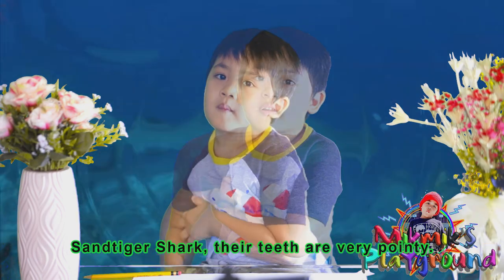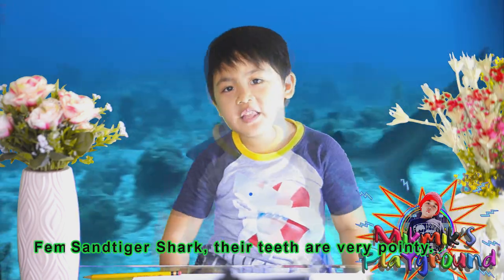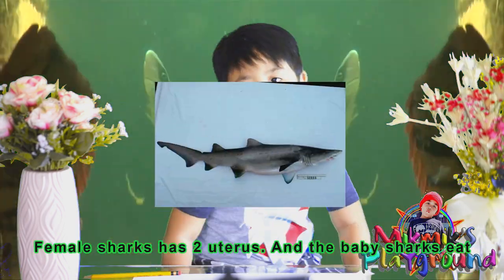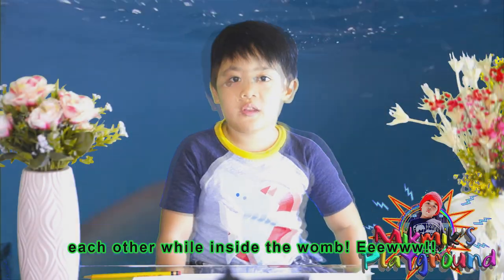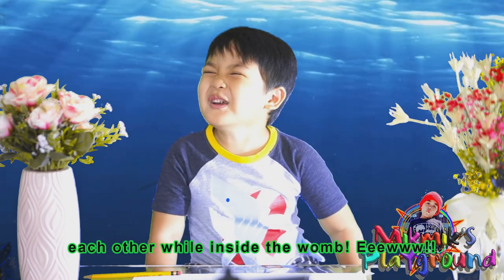Sand tiger shark. Their teeth are very pointy. Male sharks have two claspers, and the baby sharks eat each other while inside the womb. Eww!